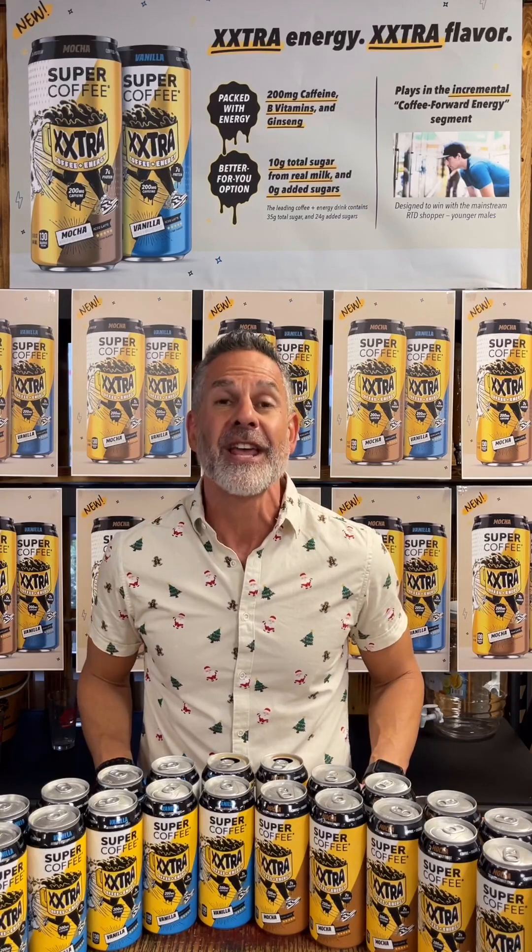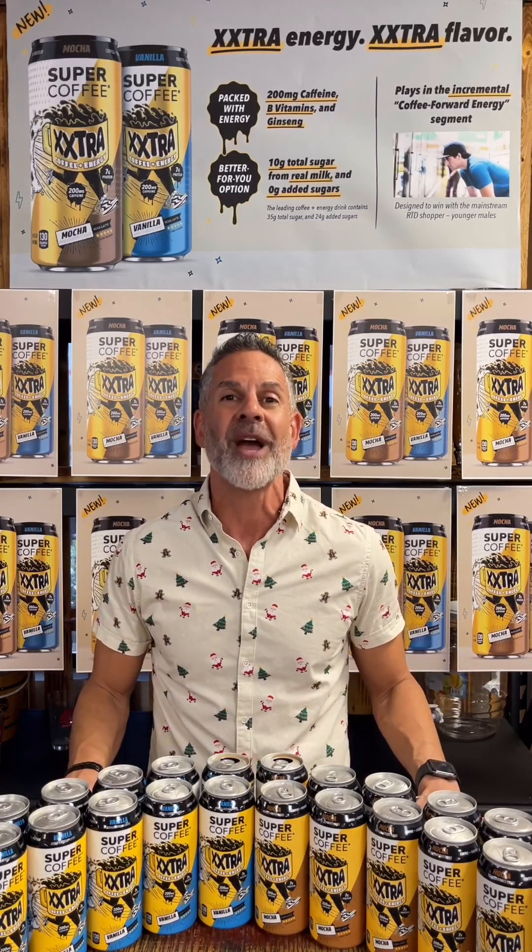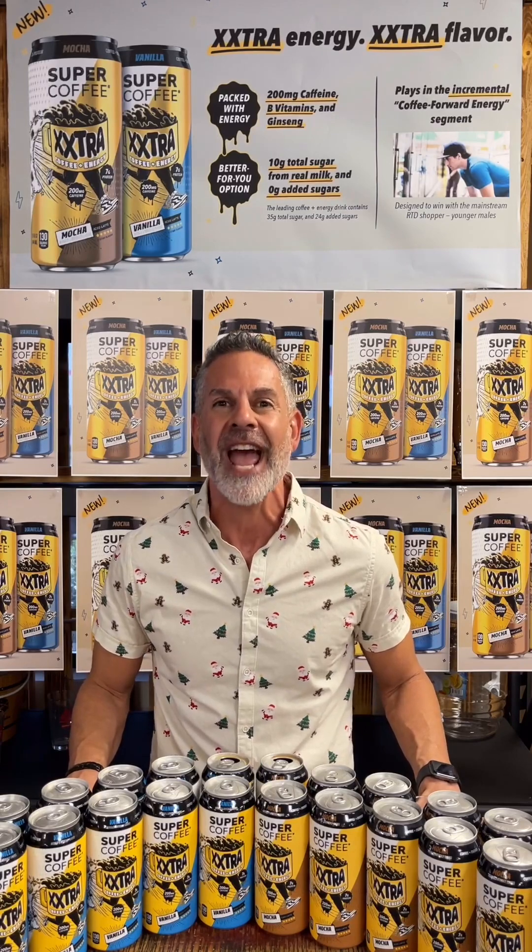You've got to definitely give Super Coffee Extra a try and see what it's all about — it is delicious. Thank you very much for joining me on this episode of Tasting Super Coffee Extra Thursday. I can't wait to see you on the next episode of Tasting Thursday. Thank you very much and have a great day.